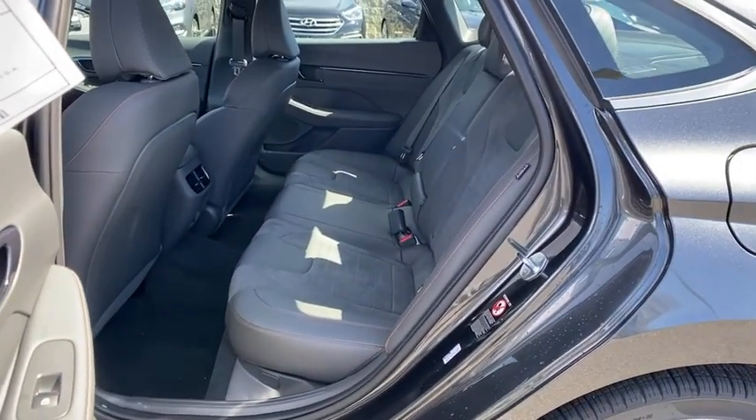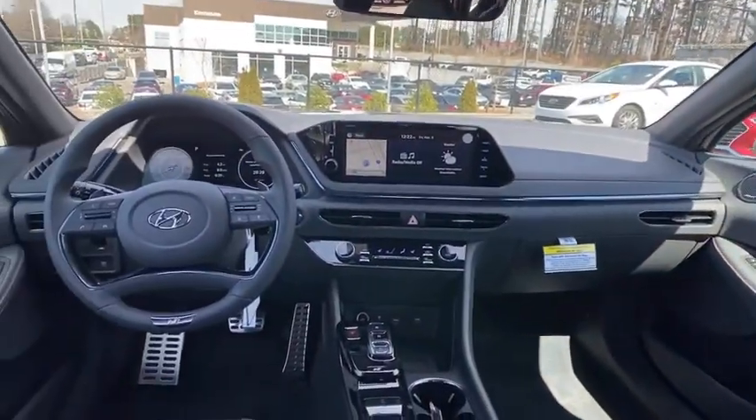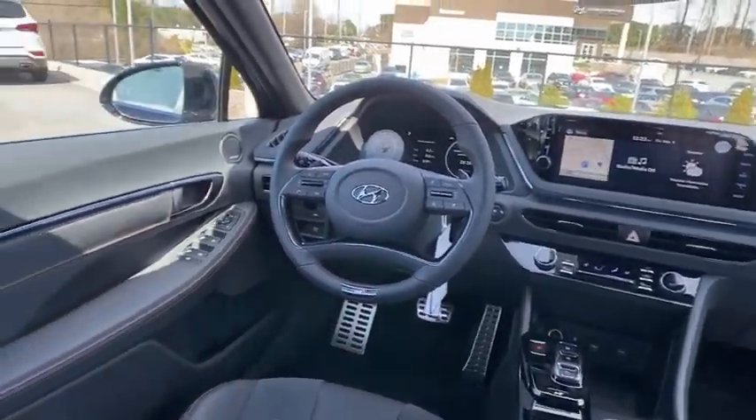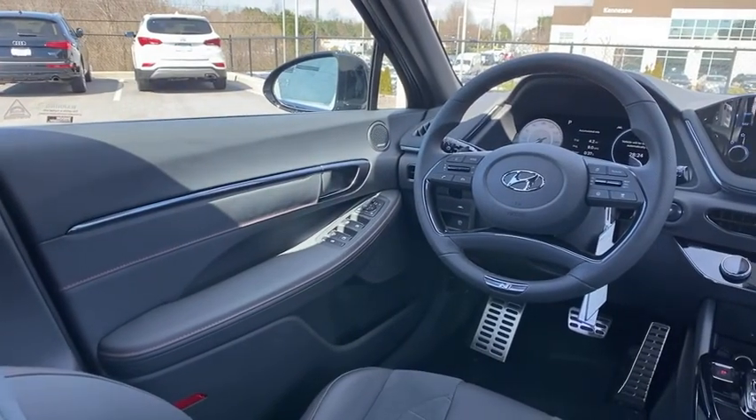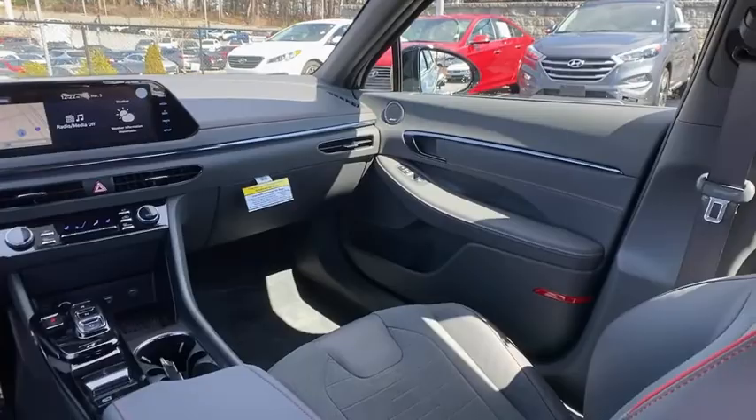Electronic stability control, trip computer, power windows, rear window defroster, security system, panic alarm, overhead console, remote keyless entry, tachometer, cargo net, carpeted floor mats. Come take a test drive today.